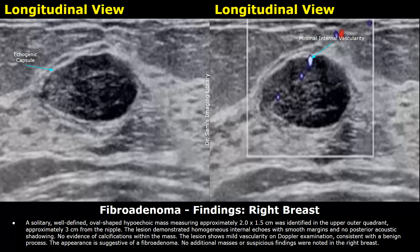These are the findings in the right breast: a solitary, well-defined, oval-shaped hypoechoic mass measuring approximately 2 x 1.5 centimeters was identified in the upper outer quadrant, approximately 3 centimeters from the nipple. The lesion demonstrated homogeneous internal echoes with smooth margins and no posterior acoustic shadowing. No evidence of calcifications within the mass.